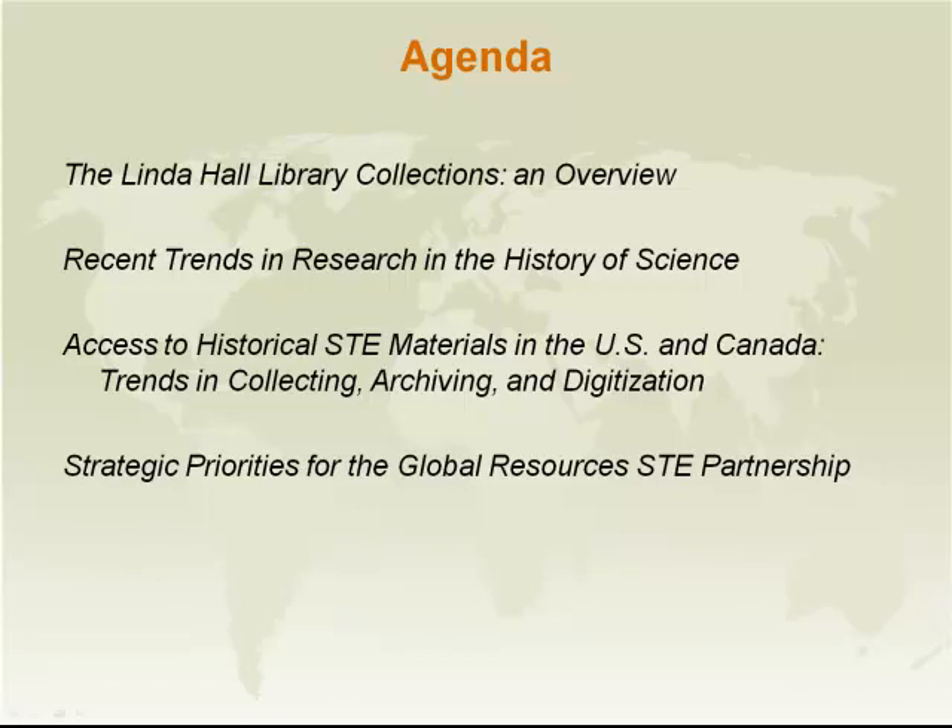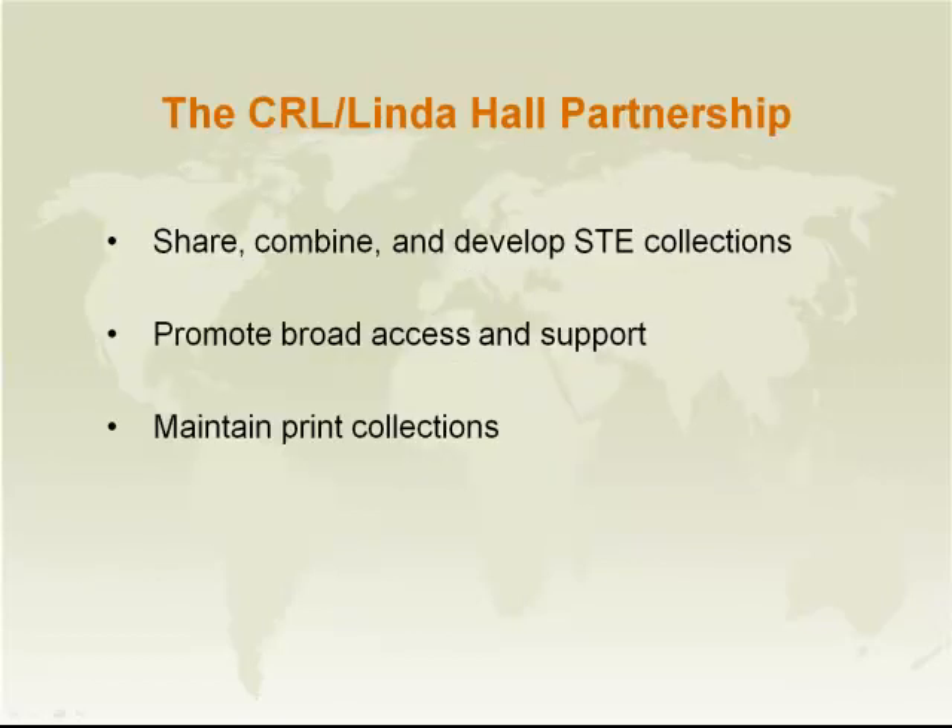That's the CRL Linda Hall Partnership. The CRL Linda Hall Partnership was formed last year. Some years ago, people from CRL and Linda Hall started talking about the common collecting interests and collection development interests of the two organizations.